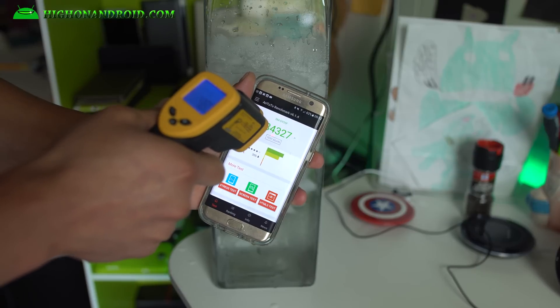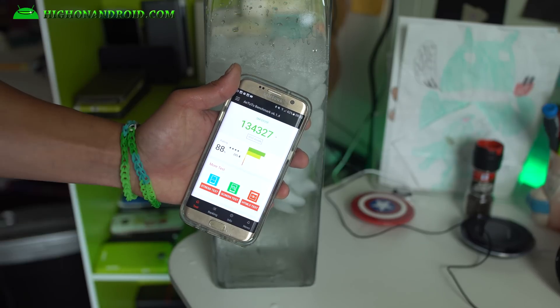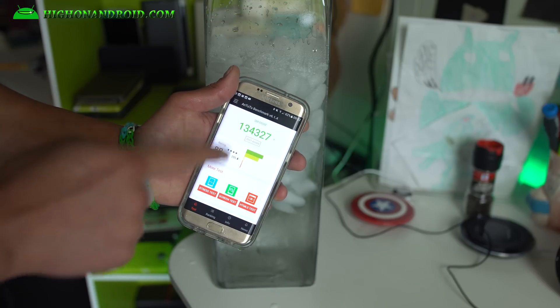Temperature is reading 48 degrees Fahrenheit. Now this is Exynos. Let's go ahead and test it out with the Qualcomm A20.